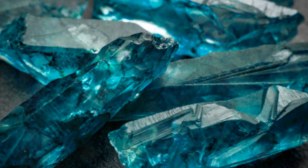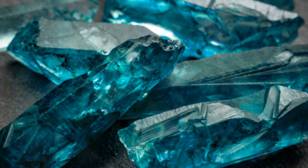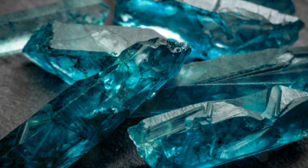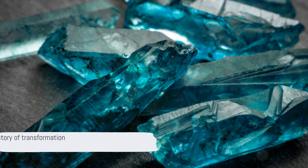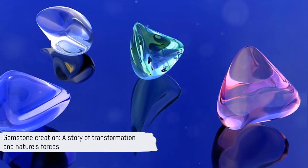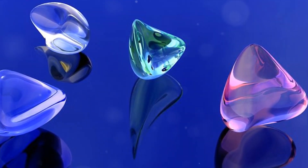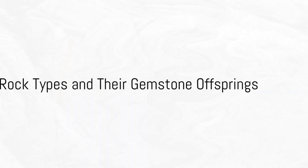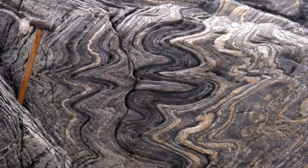So the next time you find yourself captivated by the allure of a gemstone, remember the journey it has undertaken, the immense forces it has withstood, and the eons it has waited to be discovered. The creation of gemstones is a story of transformation, a testament to the power of time and the relentless forces of nature. Our planet is a diverse playground of rocks, and each type has its own story to tell and its own gems to give.